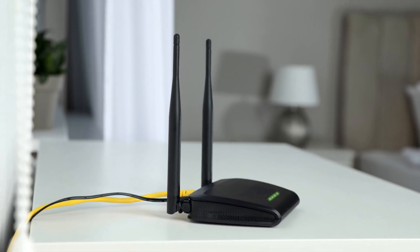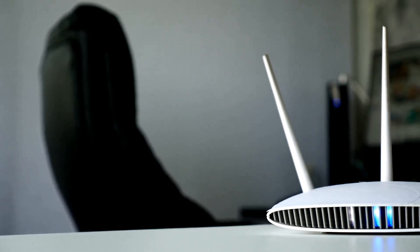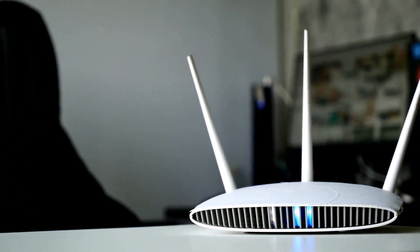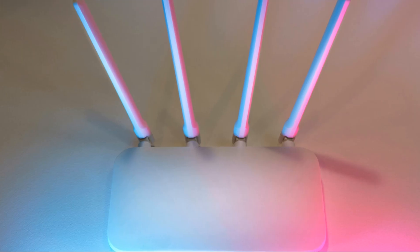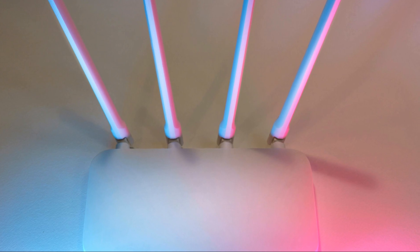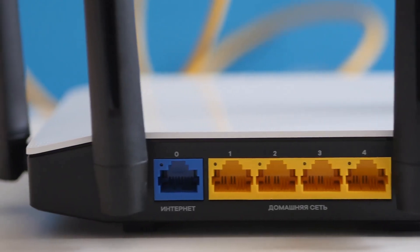All right, let's kick things off with the foundation of a strong Wi-Fi signal: router placement. Think of your router like a radio tower broadcasting its signal — you want that signal to reach every corner of your digital domain. First things first, avoid stashing your router away in a cabinet or behind a stack of books. Those obstacles are like kryptonite to your Wi-Fi signal. Instead, aim for a central location in your home, preferably on an elevated surface.